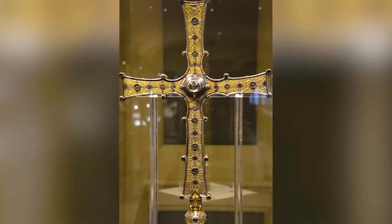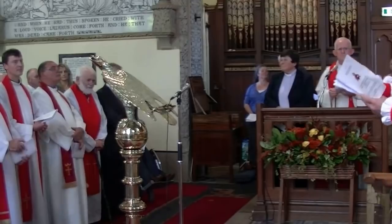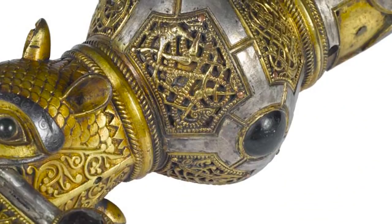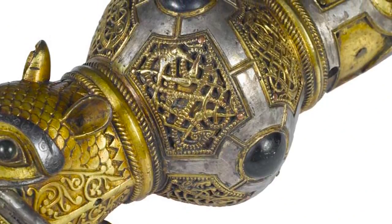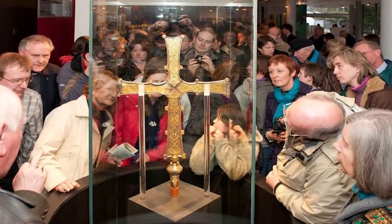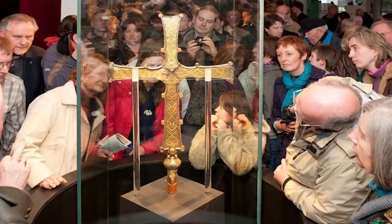The inscription on the body of the cross tells us it was made specifically for Toirdelbach Ua Conchobair, who was the King of Connacht and the High King of Ireland until his death in the year 1156. After that, it was donated to the Cathedral Church of Tuam, County Galway. These days it's on public display at the National Museum of Ireland in Dublin. It was probably designed to be placed on top of a staff, but if it ever was, the staff has long since been lost.